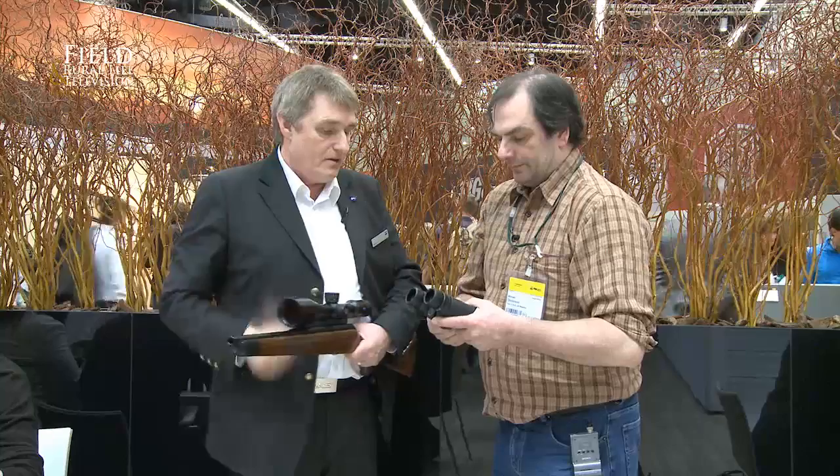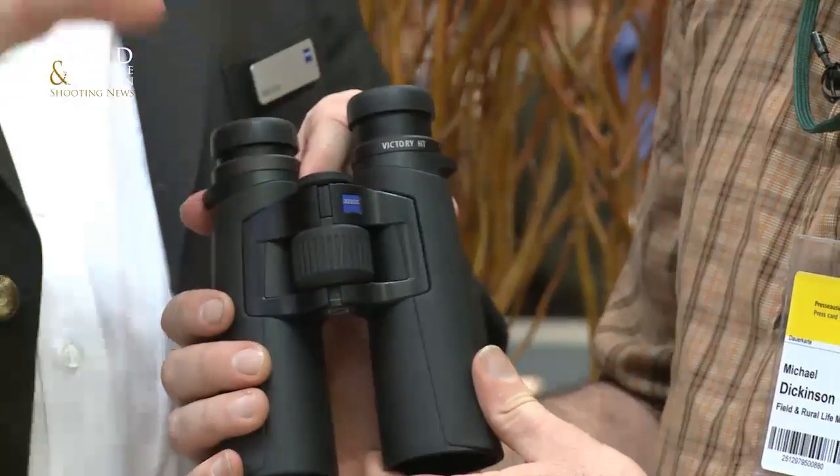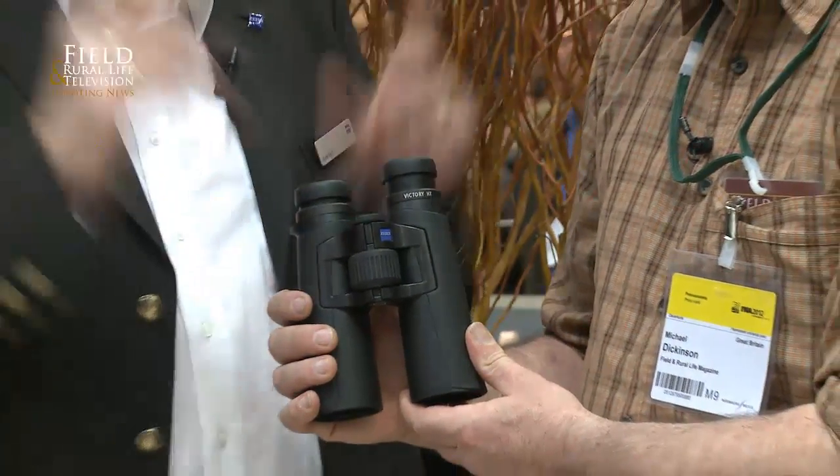We've got two sizes — we start with an 8x42 and a 10x42. They will be known as Victory HT. The FL 7x42, 8x40, 10x42 — these will replace those models. The other thing is they're almost tacky but not tacky — they grip your hand. It's a good positive feel; they fit ideal.